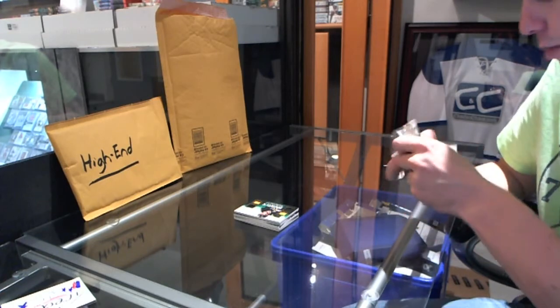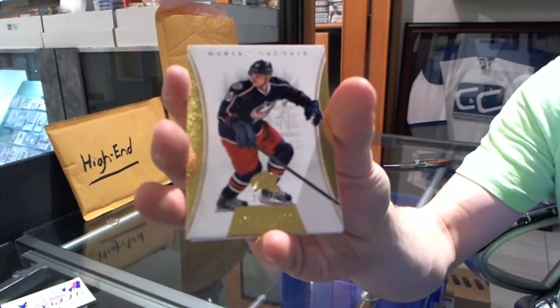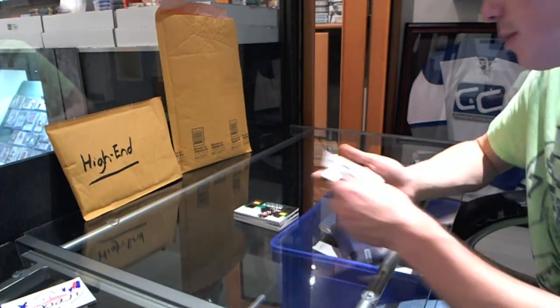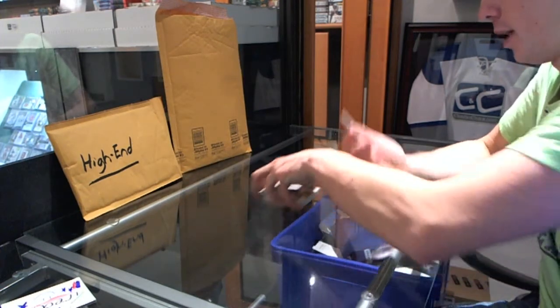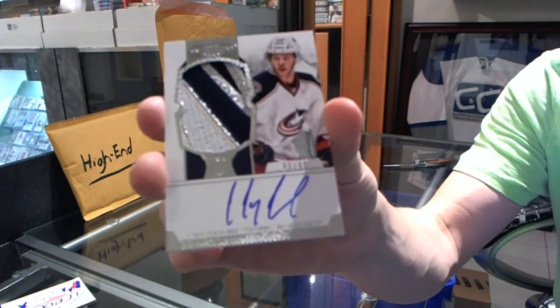We've got a base gold, number 20 of 25, Marion Gabrick. That is very pretty. And we've got a rookie patch auto, number 93 of 99, Cody Golubeth.